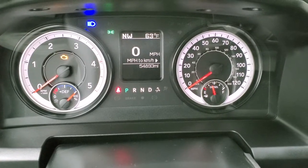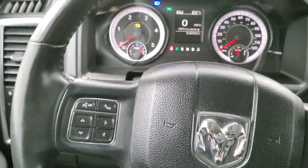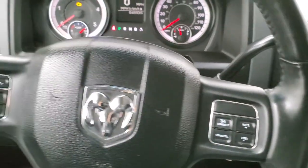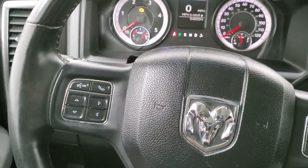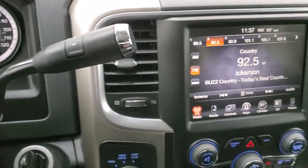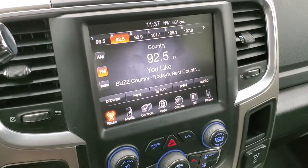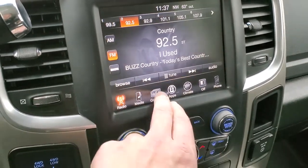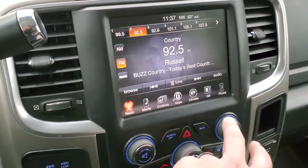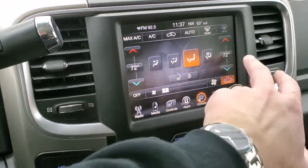This truck has 54,893 miles. The instrument cluster is very nice and clean. Leather-wrapped heated steering wheel is in excellent condition as well. Cruise controls are on the right, Bluetooth and information center controls on the left. It does come with the six-speed automatic transmission with the optional tap shift. This one has the 8.4 UConnect radio with AM/FM and SiriusXM capabilities. There are your heated seat and heated steering wheel buttons. You can also check out the backup camera at any time.